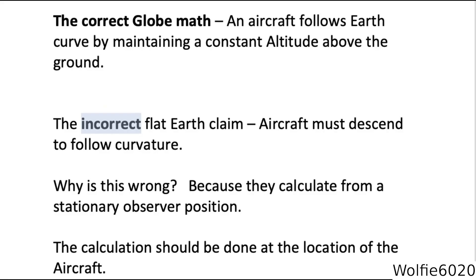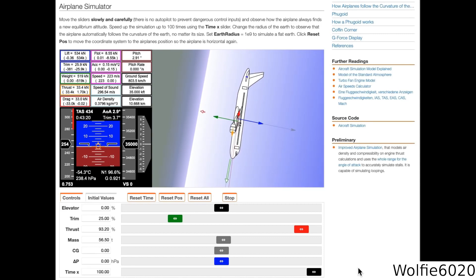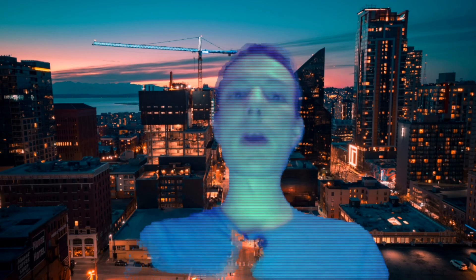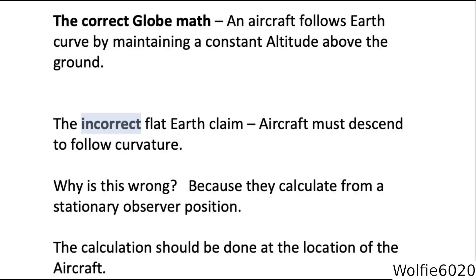The incorrect flat earth claim is that aircraft must descend to remain level on a ball as the aircraft follows the curvature of the Earth. That causes the attitude of the aircraft to follow the curvature of the Earth while the altitude remains constant — according to the globe maths, following basic physical laws. Now, if I break that down to a second, according to the globe mathematics, this plane, if the Earth was a globe, based on an hour's travel, would have to literally drop 836 feet every single second.